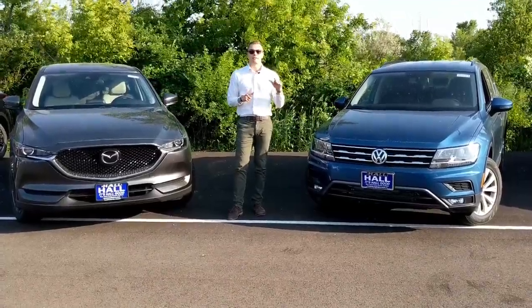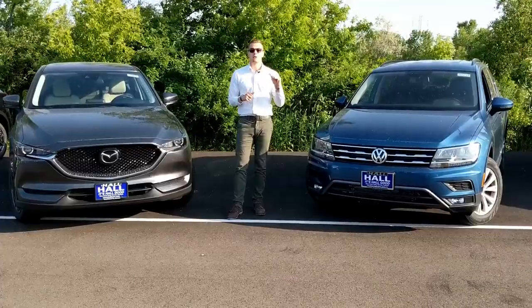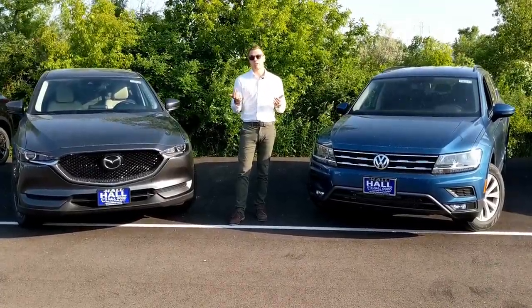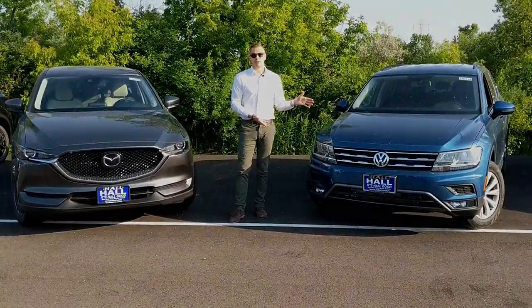Those seven factors are: exterior styling, interior design, quality, cargo space, technology, driving dynamics, and most of all value. So let's jump into the VW and get started.